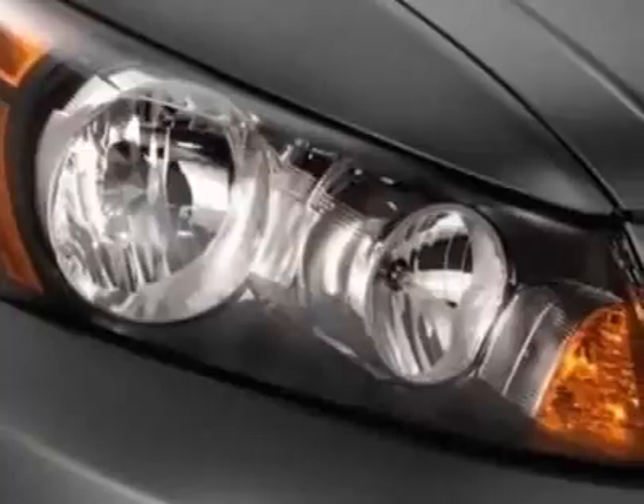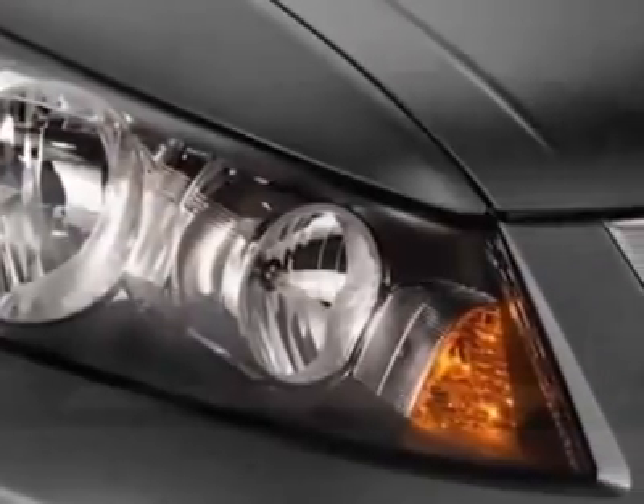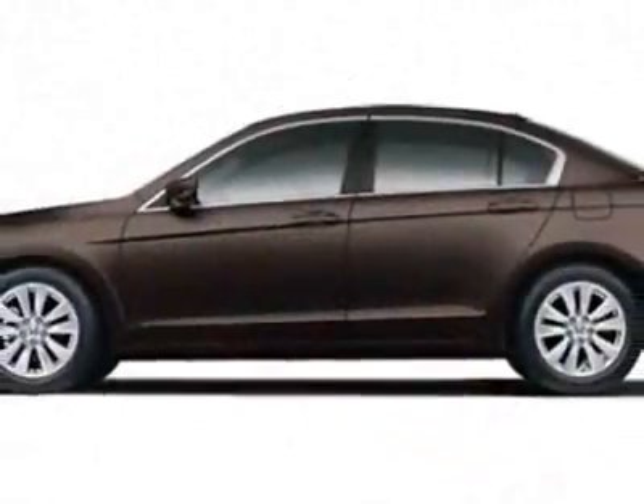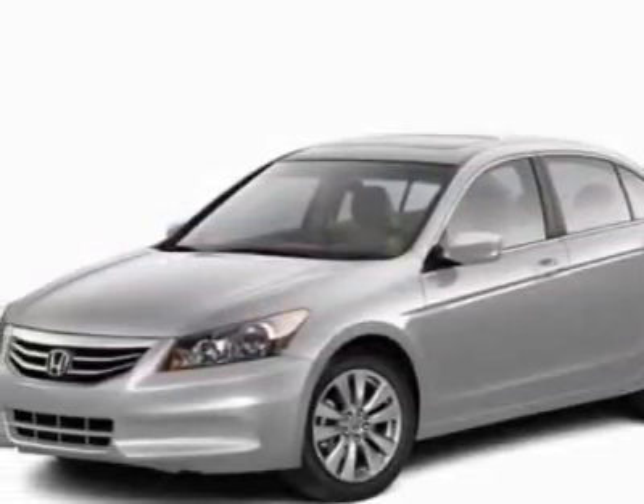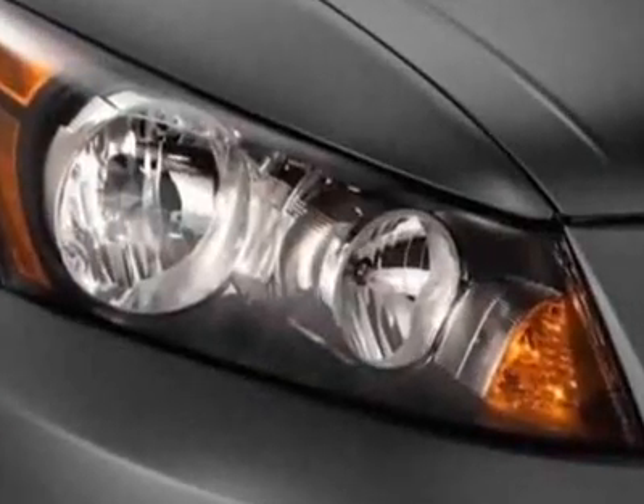This vehicle gets an estimated 23 miles per gallon in the city and an estimated 34 on the highway. This Accord sedan boasts a 2.4-liter inline-four engine and has a 5-speed automatic transmission.